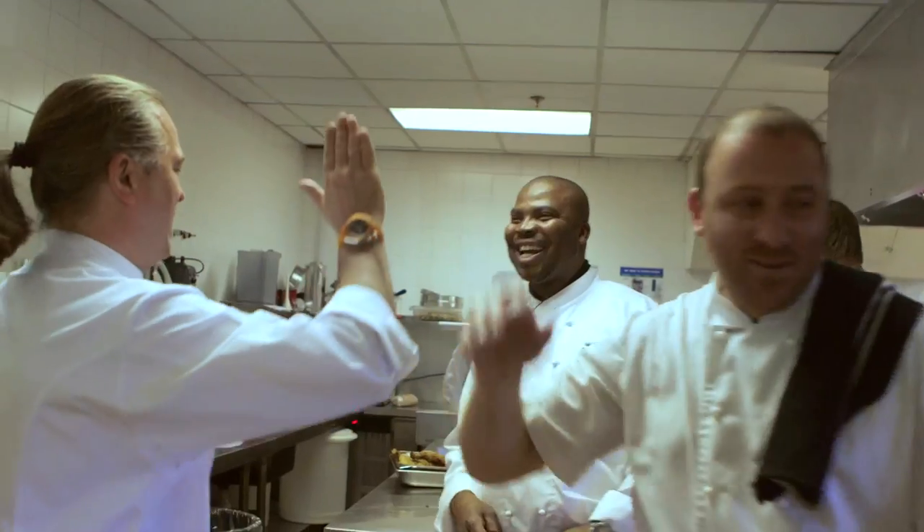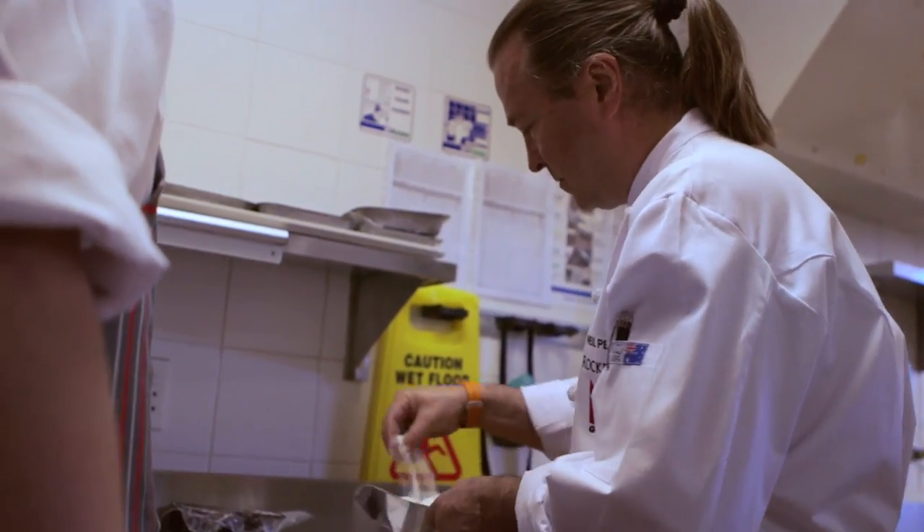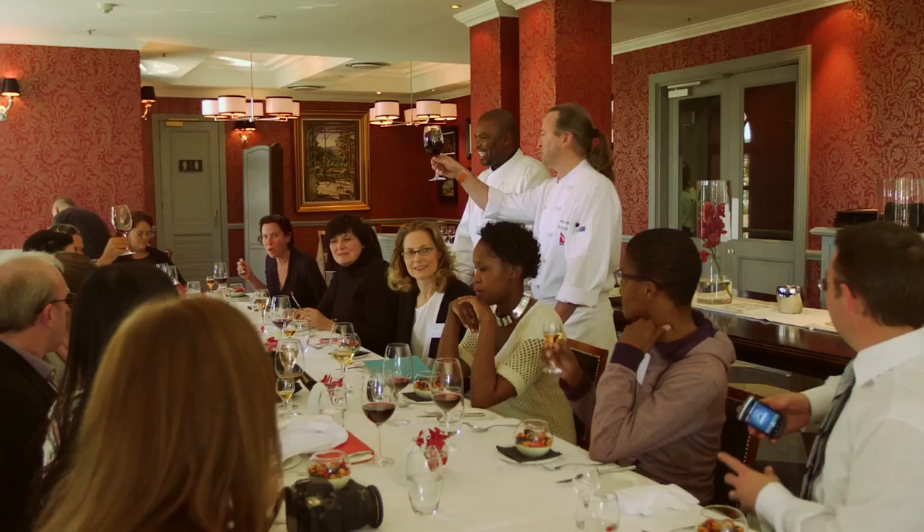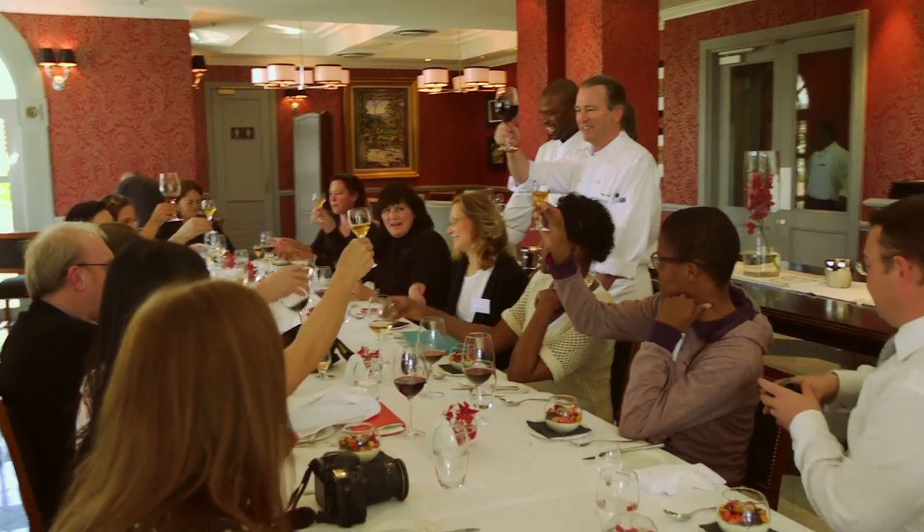Dessert is just a simple panna cotta with all the lovely berries that you guys have got available, just macerated with a little bit of sugar and a little bit of mint. So it's really simple and fresh. To South Africans who are generous and hospitable — thank you.